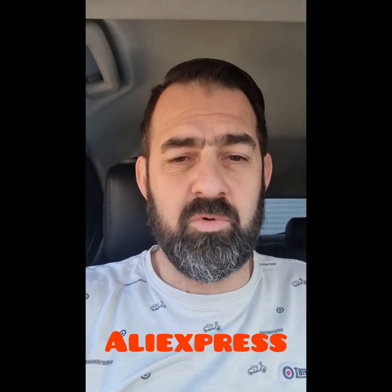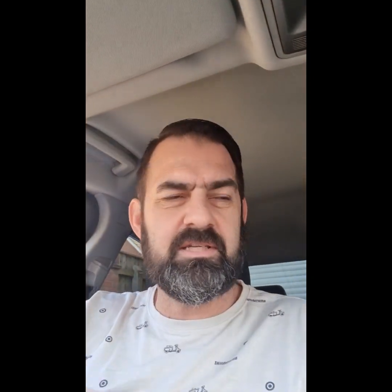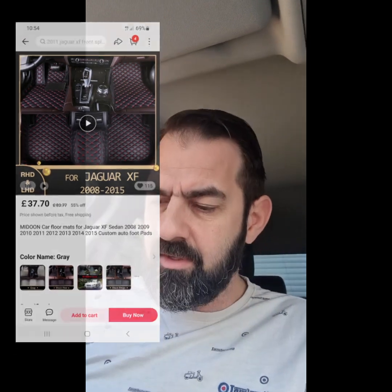For the fitted mats that you saw — I'll show you them now — I'll put a link in the description of where you can buy them. I bought them from AliExpress for quite cheap, really, for what they are, and they fit quite nicely. Very well tailored, as you can see. You sort of stick the edges under the seat and under the plastics. Yeah, so that's the new car.